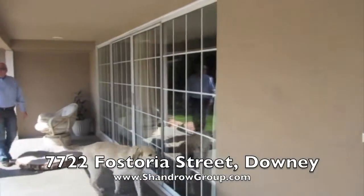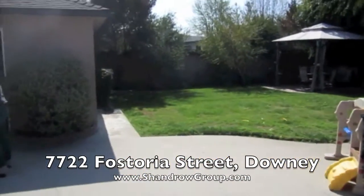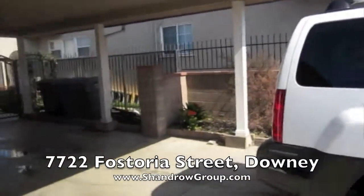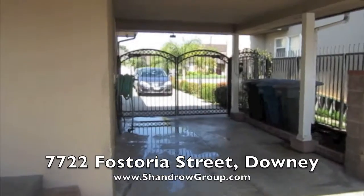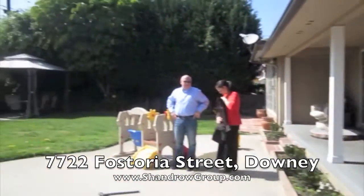And here are those beautiful windows again that let you view the backyard. There's also a really nice long driveway with a beautiful gate. And there you have it — that's 7722 Fostoria.